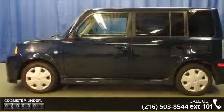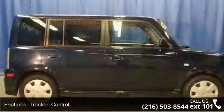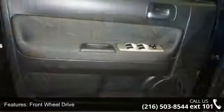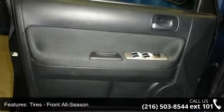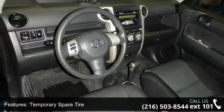Enjoy these notable features: rear defrost, front disc rear drum brakes, passenger airbag, keyless entry, AM FM stereo, intermittent wipers, front wheel drive, wheel covers, and traction control. Low mileage is an important factor in your purchase, and this vehicle delivers a low odometer reading.